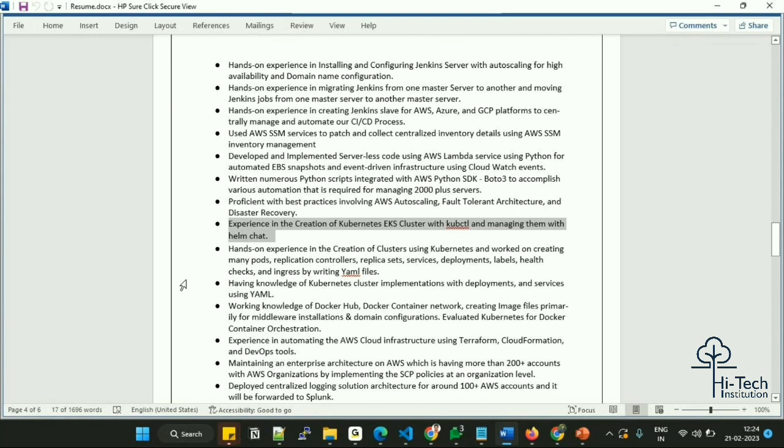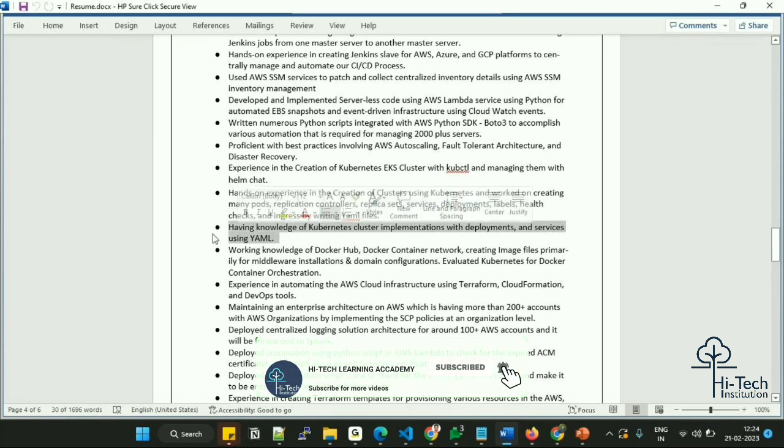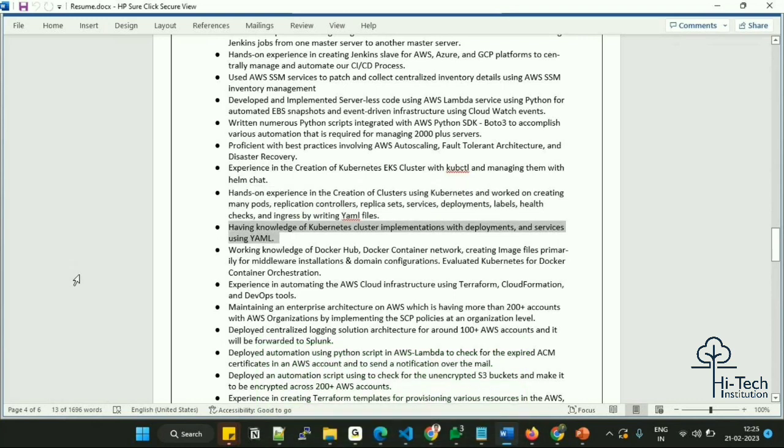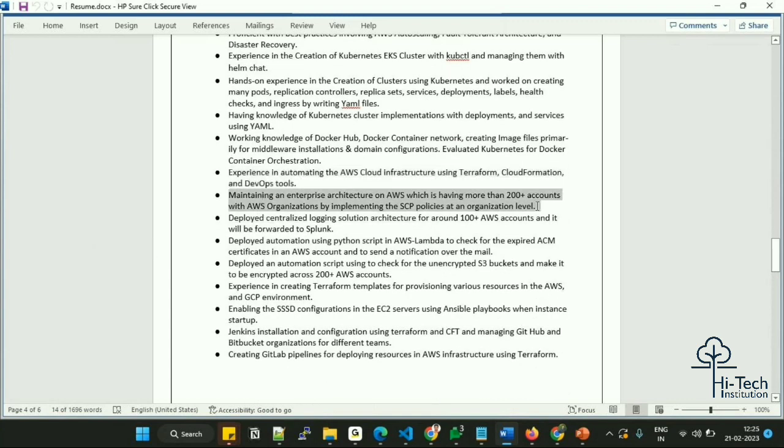Experience creating EKS clusters with kubectl and managing them with Helm charts. Kubernetes plays a crucial role — alongside cloud knowledge, make sure you have clear Kubernetes knowledge. Hands-on experience creating clusters, worker nodes, Pods, ReplicationControllers, ReplicaSets, Services, Deployments, labels, health checks, and autoscaling by writing YAML files. Working knowledge of Docker Hub, Docker container networking, creating Dockerfiles for middleware installation, and domain configuration. Also experience automating AWS infrastructure with CloudFormation DevOps tools and maintaining enterprise architecture with 200+ accounts.